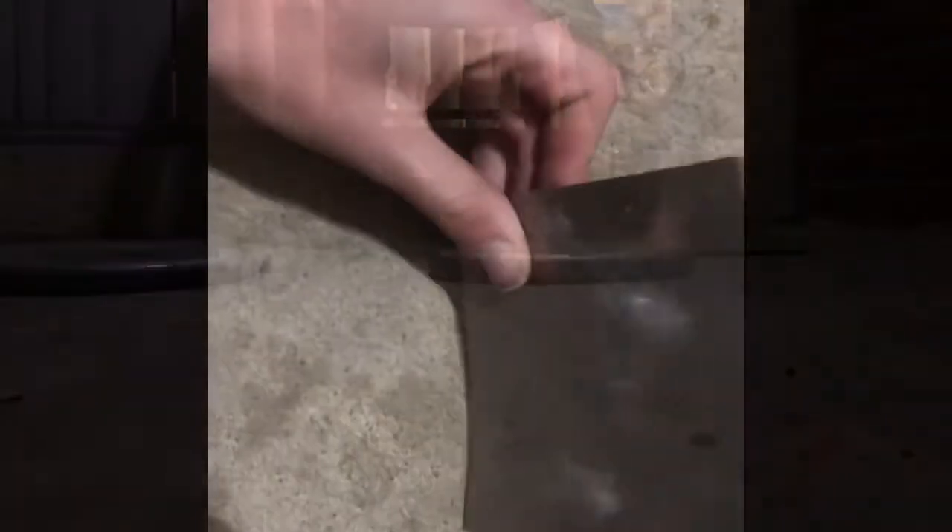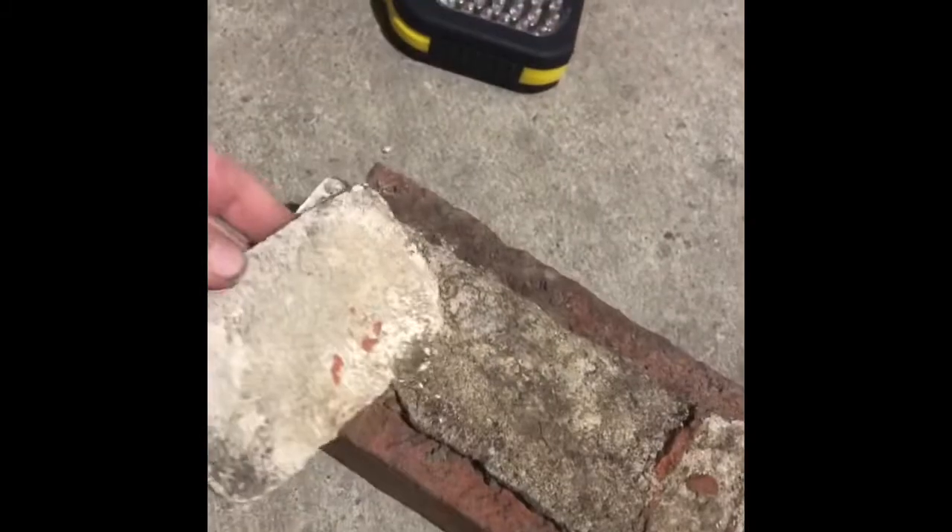It looks like the brick is also kind of damaged though. Maybe the steel will be stronger — it was also very close to hitting. Anyway, now I'm gonna do the steel.